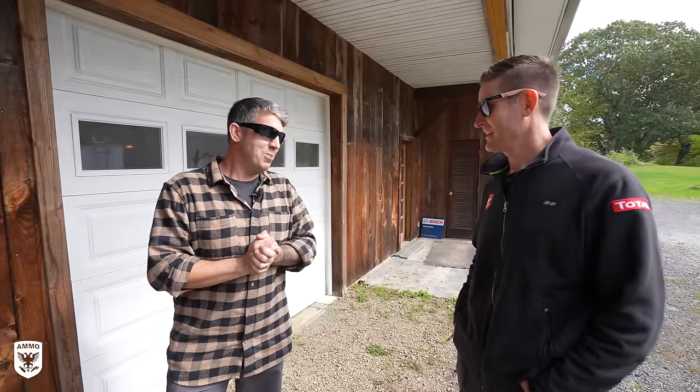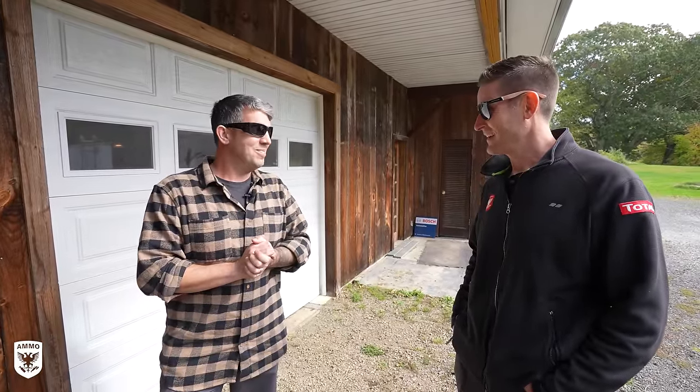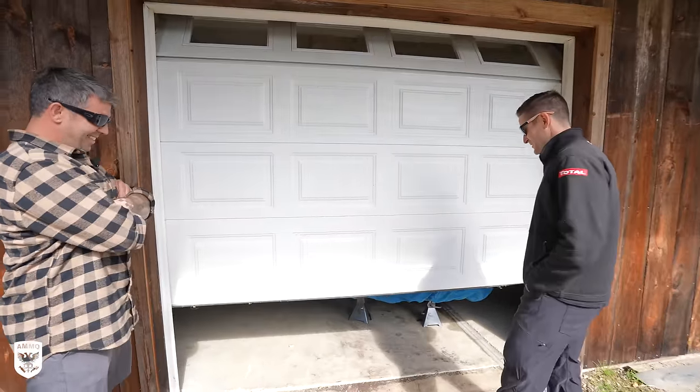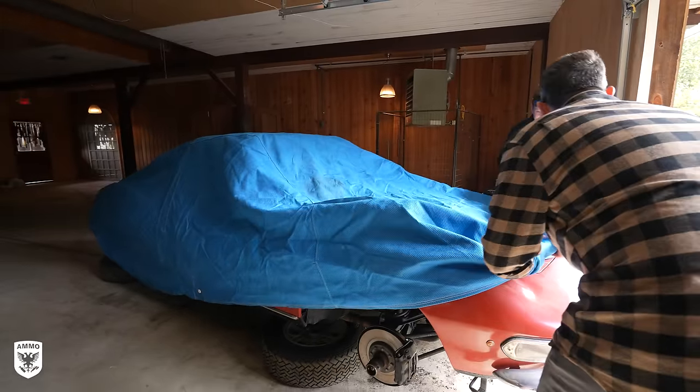1967 Fiat Dino Spyder. Wow. Very, very rare. It is a very rare car. It is a beautiful project car. Hopefully it makes someone very happy. All right, let me see it. The anticipation here — I get so excited for the reveal every time.